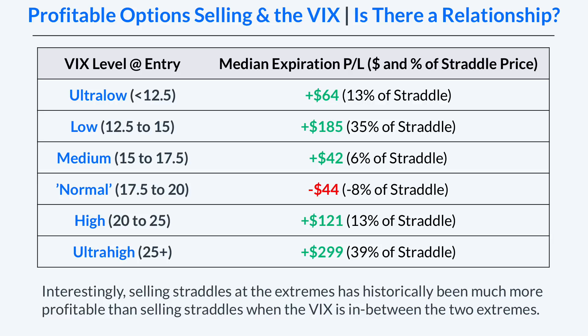As we might expect based on previous results, the best performing environments were the two lowest VIX environments and the two highest VIX environments, with mixed results in the middle two. In the low VIX environment — VIX between 12.5 and 15 — the median expiration P&L was $185 in profits, representing 35 percent of the straddle price or maximum profit potential. The ultra high VIX level — VIX over 25 — had the highest median expiration P&L at $299, representing 39 percent of the straddle price at the time of entry.